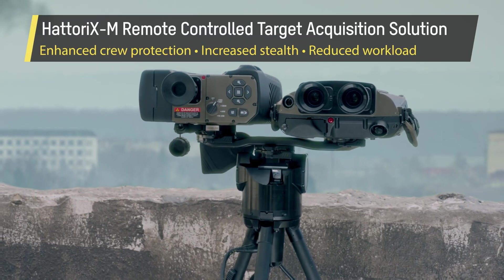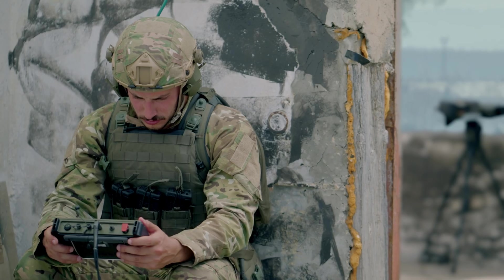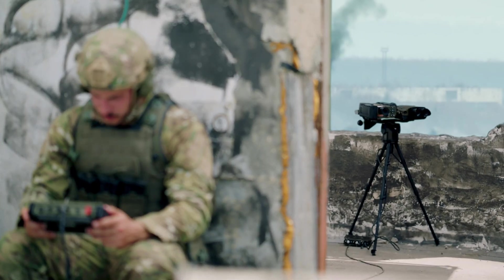HatterX M is a lightweight, remotely-controlled tripod platform that provides accurate azimuth and elevation readings for short to medium-range dismounted I-STAR missions, enhancing crew protection and reducing operator workload.